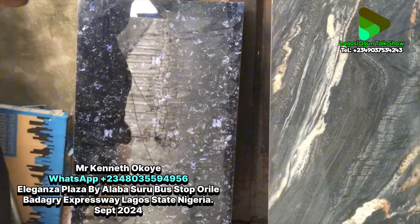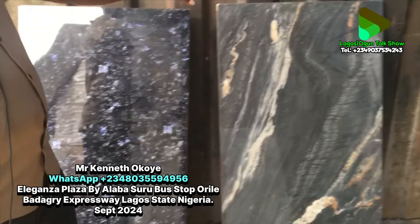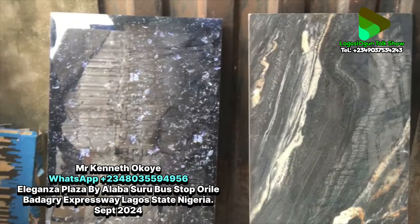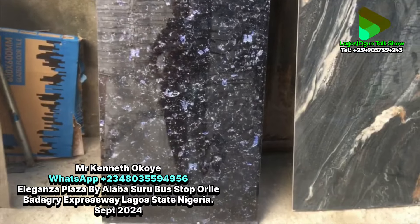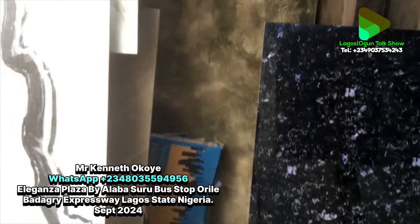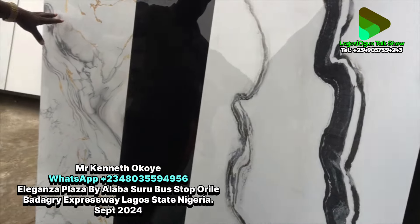The price is nine thousand naira per square meter, and the carton will give you around thirteen thousand naira per carton. This one uses a glitter finish — it's a Nigerian type. It's super polished. If you look closely, you can see it's very shiny.